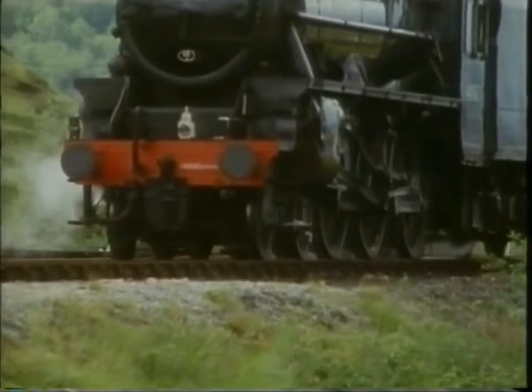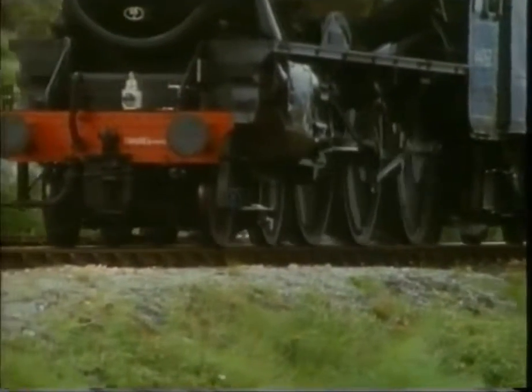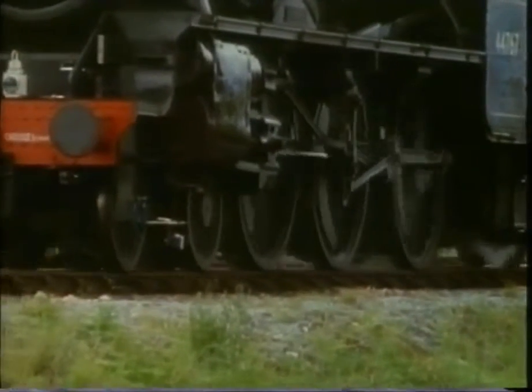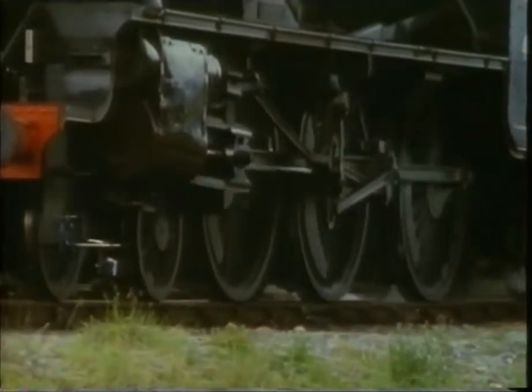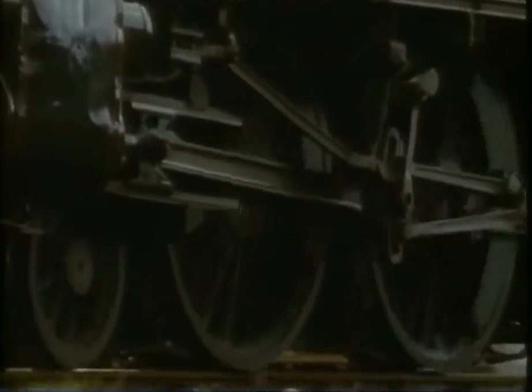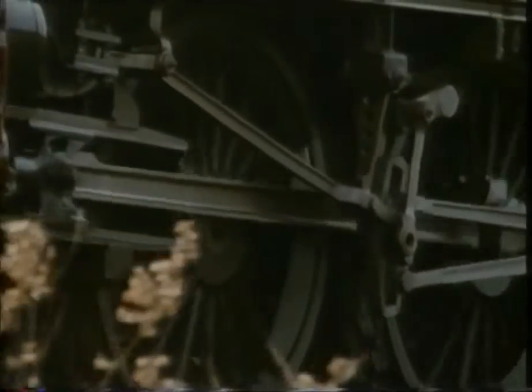Black 5s were LMS engines, so they wouldn't have been seen up this LNER line in the old days. This particular one is the only one of the many Black 5s to be fitted with the Stephenson link motion — that complicated series of connecting rods. I wonder if that makes it a one-off special, or a failed experiment. Well, either way, I'd give my eye teeth for a chance to travel on the footplate. Another time — well, at least I've still got my eye teeth.